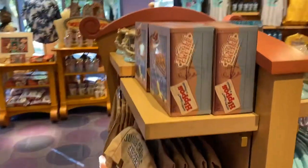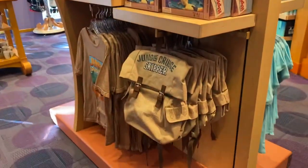There's also tumblers, board games, and also some backpacks, and a t-shirt.